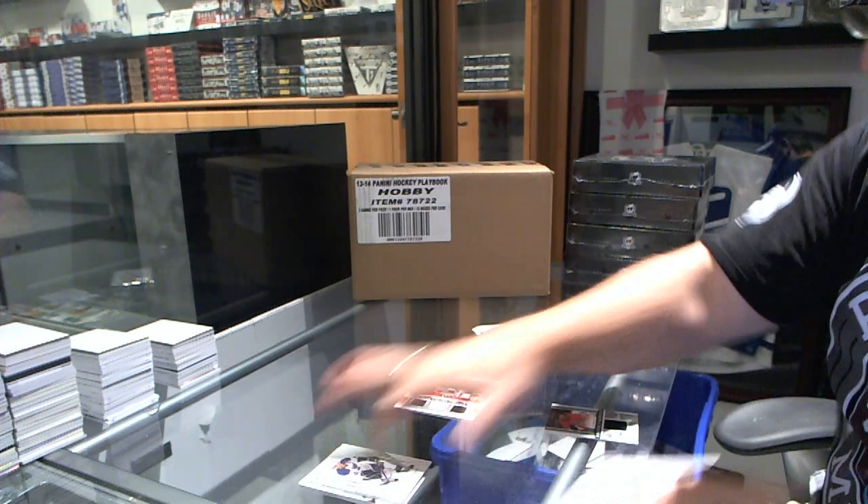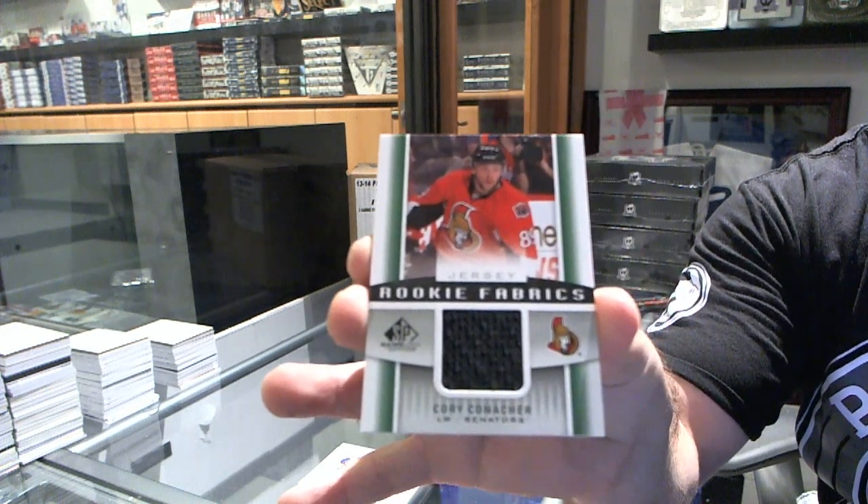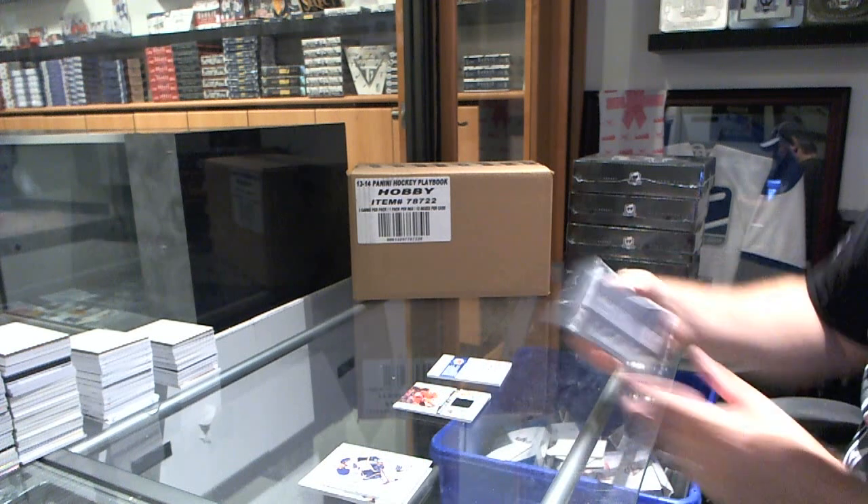We've got a Rookie Fabrics jersey of Corey Conacher.